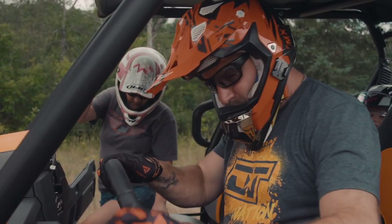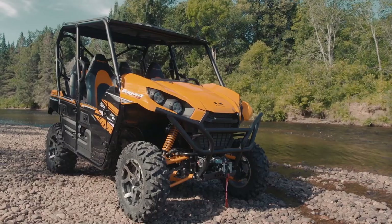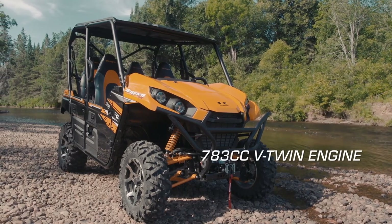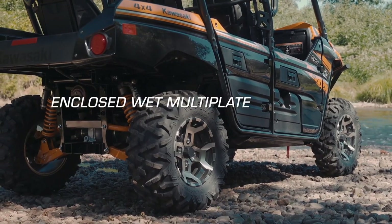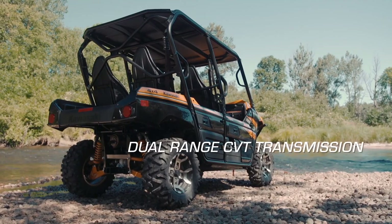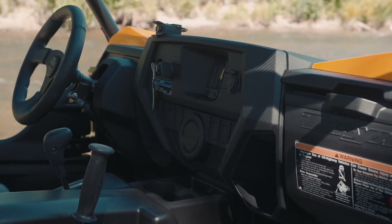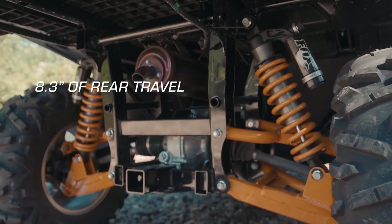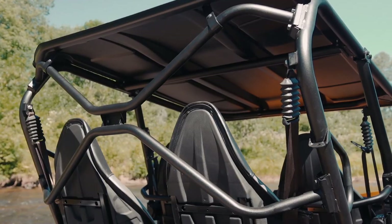For 2019, not much has really changed with the Terex 4. It's basically the same vehicle as the 2018 model and features a 783cc single overhead cam V-twin engine that makes 60 horsepower, 200mm single-piston caliper disc brakes up front, and an enclosed wet multi-plate rear brake, dual-range CVT transmission with centrifugal clutch, shaft-driven shiftable 4x4, double-A arm suspension front and rear with 8 inches of front travel and 8.3 inches of rear travel, Fox Performance Series piggyback shocks, 14-inch aluminum wheels, 27-inch Maxxis tires, and a full-length roof.